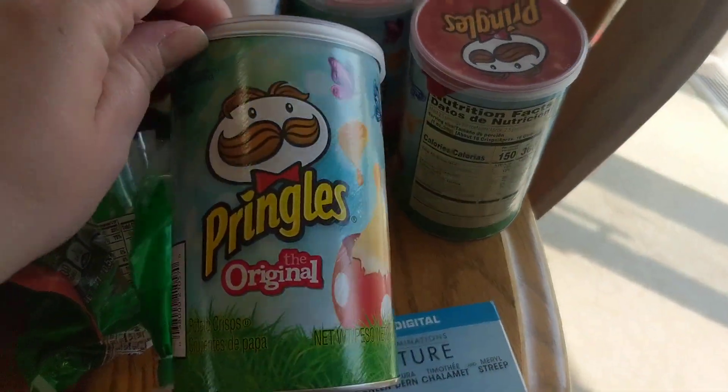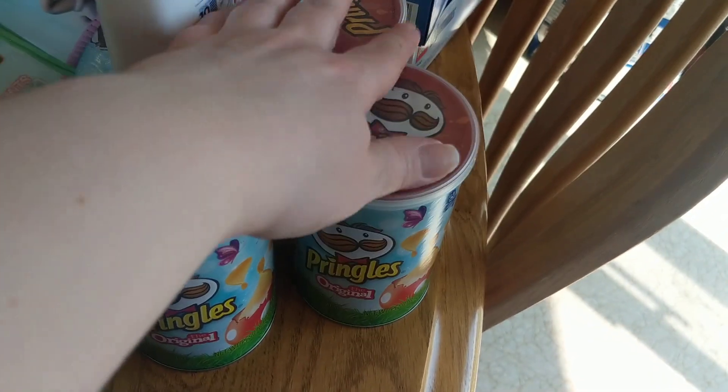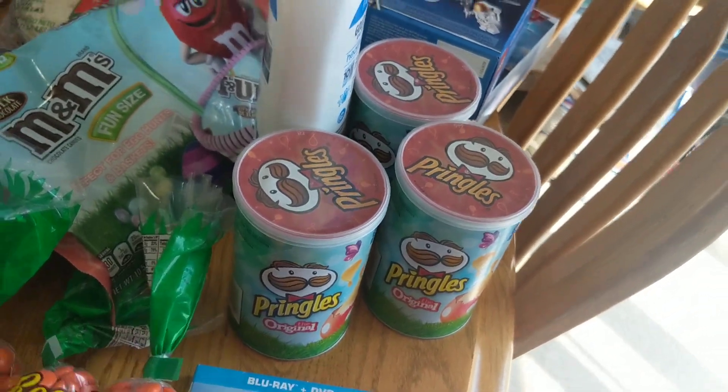Also to go in Easter baskets, they're each getting a small can of Pringles. I was trying not to do just sugar — I mean, still junk food — but I was trying to do a little less sugar. Let's put it that way.